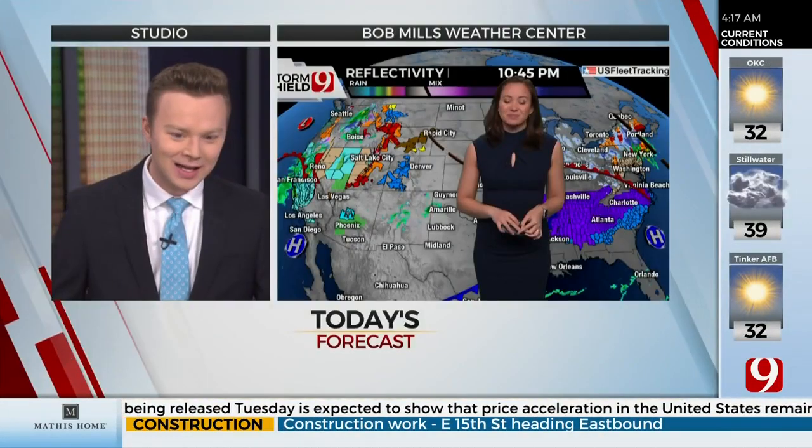Scholl is in the Bob Mills Weather Center. Hannah, there's a little chance of some winter precip in parts of the state this morning. Well, technically the first day of spring is right around the corner.